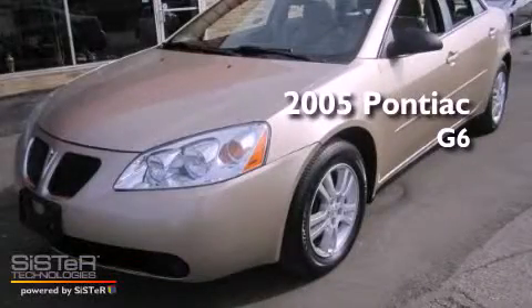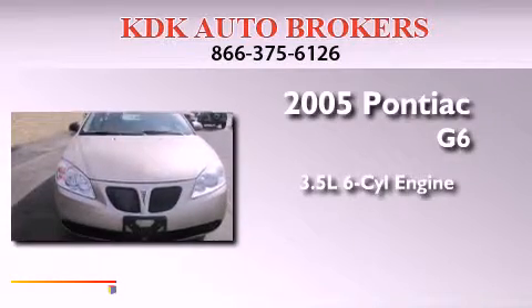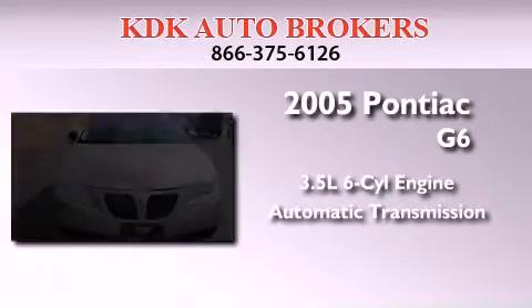This is a 2005 Pontiac G6. It has a 3.5-liter six-cylinder engine and an automatic transmission.